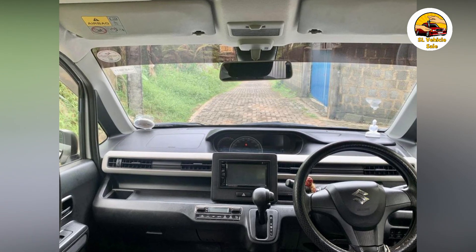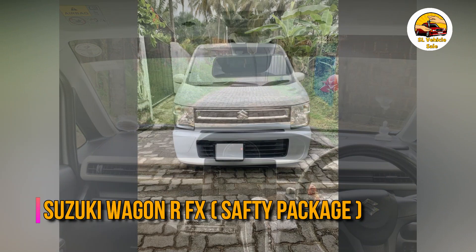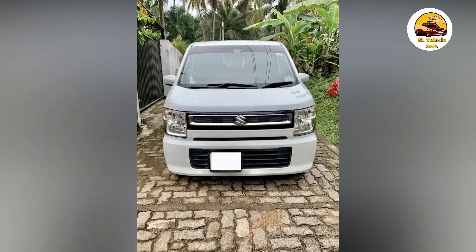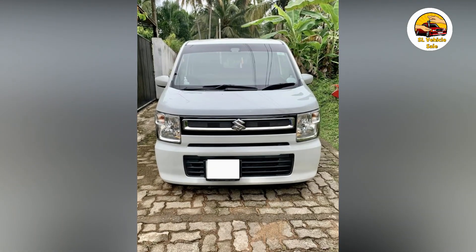This is the Suzuki Wagoner FX — the Suzuki Wagoner FX Safety Package. If you want to know an update about this model, let's take a look at its features.